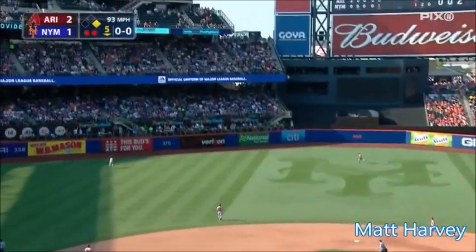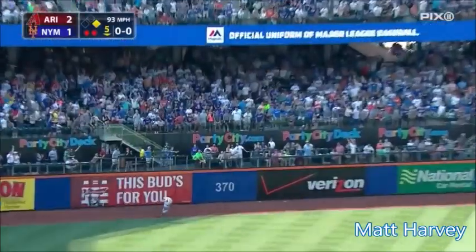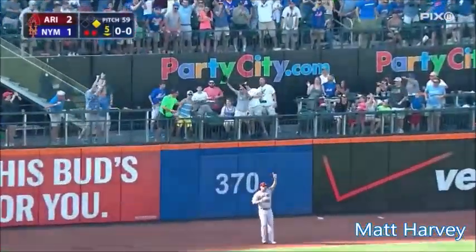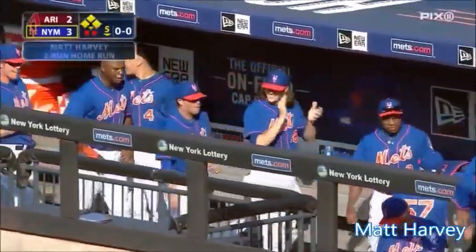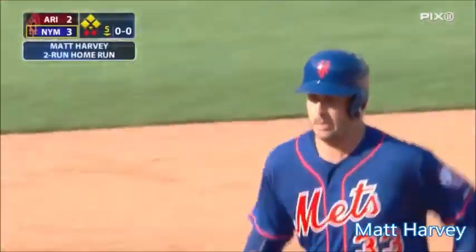And Harvey hits one well, deep left field. Back goes Peralta near the wall. It's out of here! Matt Farby with a two-run homer, his first major league home run.